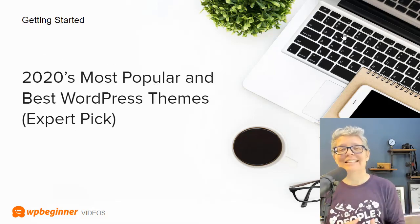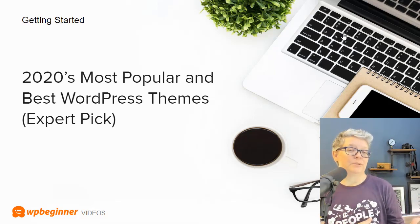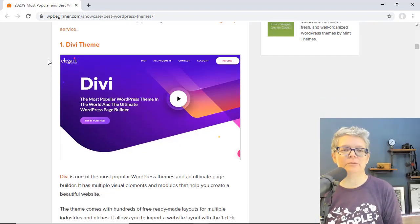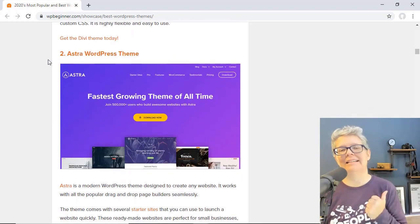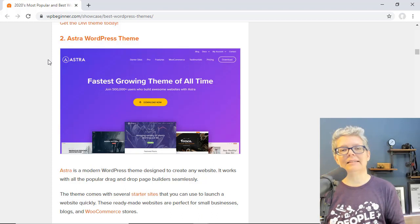Once you get through all of that, the next thing a lot of people wonder about is the best theme. That's one of the biggest questions in our groups on YouTube and everywhere, so we've done an expert roundup of some of the most popular and best WordPress themes out there. The Divi theme is a great easy-to-use drag-and-drop page builder and theme, and the other one I absolutely love is the Astra WordPress theme — I did a whole series of videos on how to get started with it.